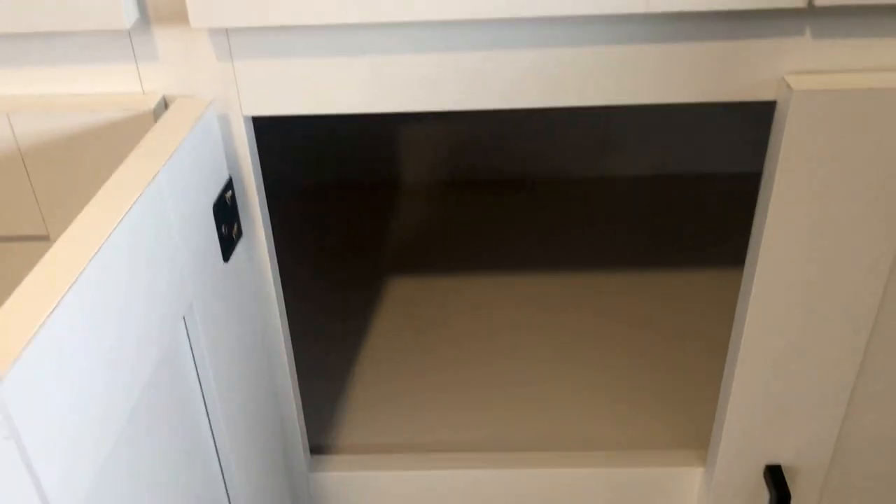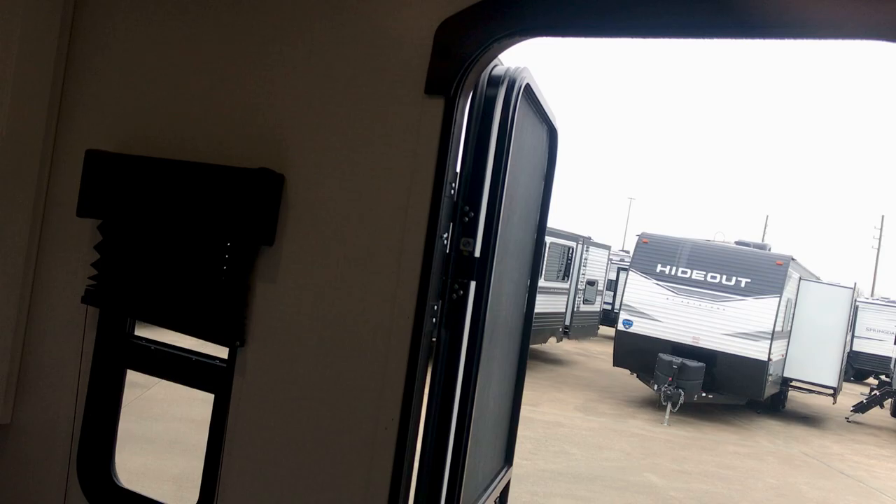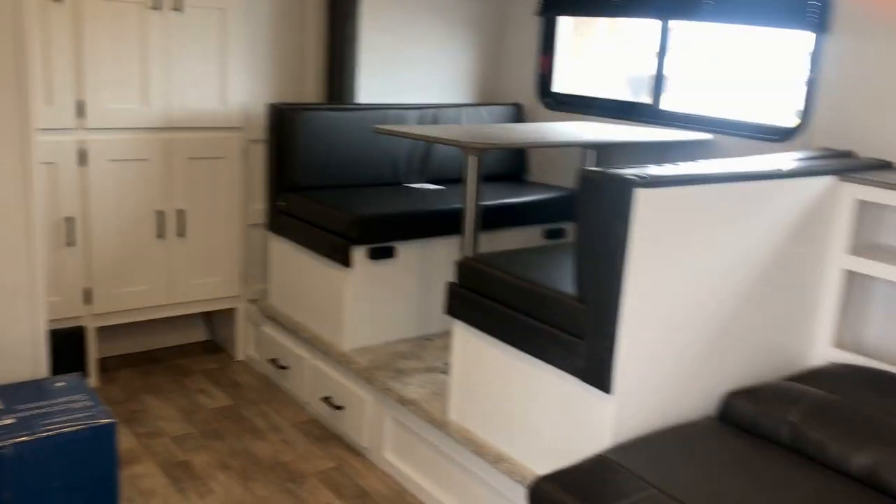This one has a wardrobe in a compartment that goes pretty deep — you can put stuff you don't use as much toward the back. The other compartments are good for pantry space or clothing, so you can mix it up however you want to travel. All in all, it's a really nice floor plan — the super slide 186. If you have questions about any of these, let me know.